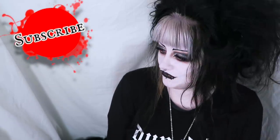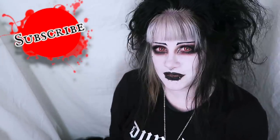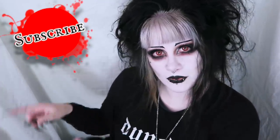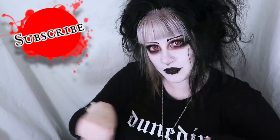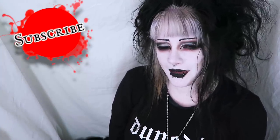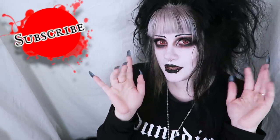Thanks very much for joining me on my little thrift haul. P.S. can you please tell me what you think of the blonde fringe? I'm not sure if I'm really loving it — I'd like your opinion, I value your opinion. Anyway if you have not already done so please subscribe to my channel, come and join us. Click the subscribe button below and the bell notification too. As always, take care of yourself, be nice to each other, stay amazing, and I'll see you next time. Bye!